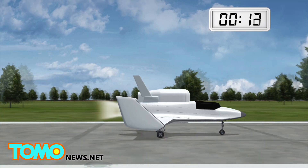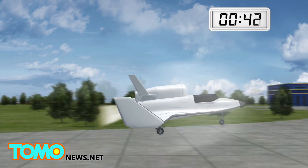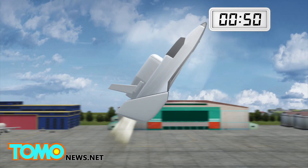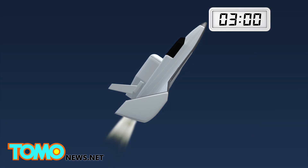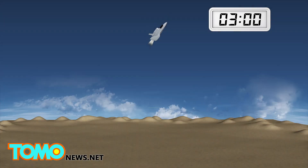The spacecraft takes off horizontally, like an airplane. 50 seconds later, the engines are lit. The aircraft goes supersonic and very close to a vertical position, traveling at three times the speed of sound.